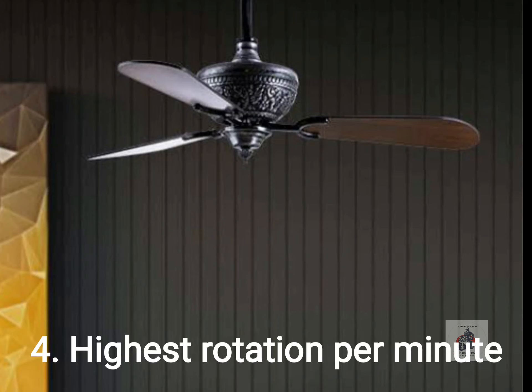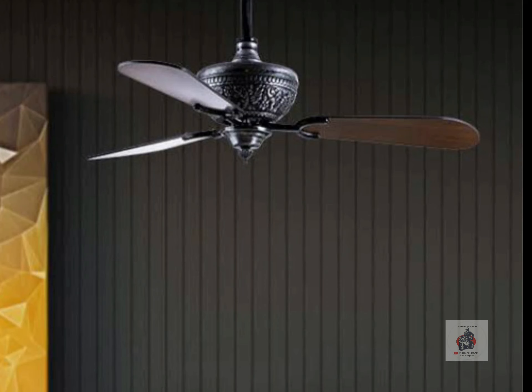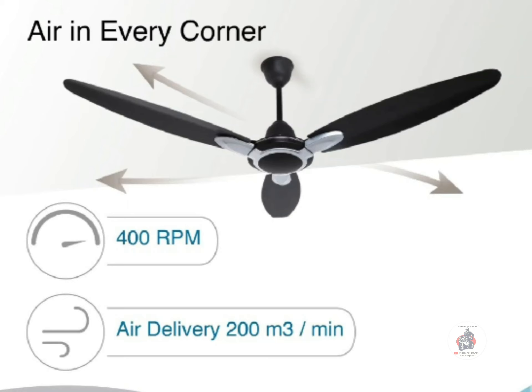Four, get a fan with the highest RPM. The greater the RPM, the greater is the airflow of the fan.